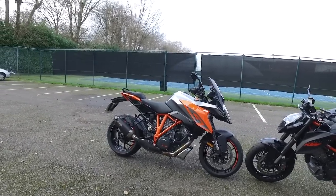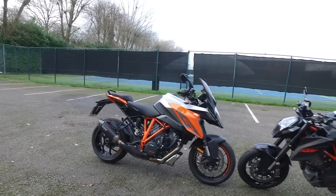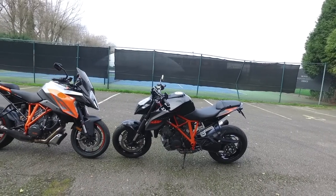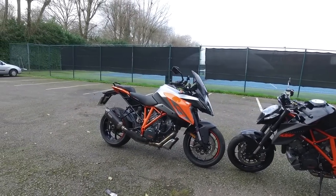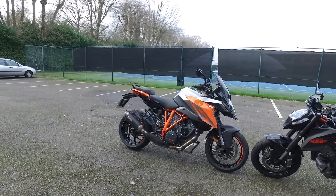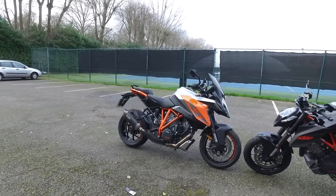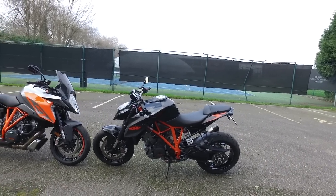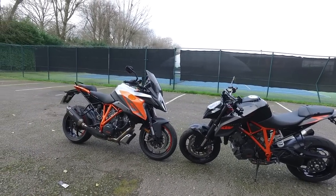The KTM SuperDuke 1290 GT and the KTM SuperDuke 1290R. I've had the GT for about two weeks now and I've been riding it and enjoying it a lot, and I've had the 1290R for about a year and a half.